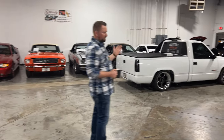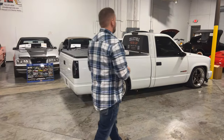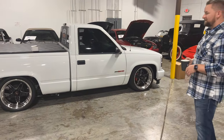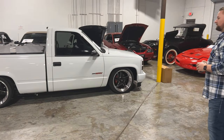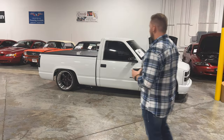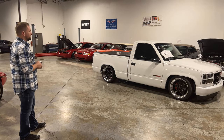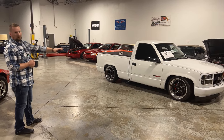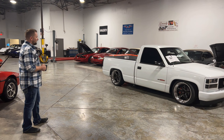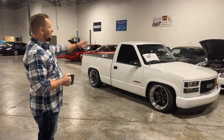Over here is this beautiful OBS truck — this is actually my personal truck. Carson has helped me do a few things on it. It's LS swapped with a fully built LQ9 built for boost — all forged internals. It's got Weld wheels, it's lowered with a Belltech kit at a six-inch front, seven-inch rear drop. My brother does paint and body — he repainted the bed, bumper, and grille to match. This truck has a really cool, unique look and a great sound to it.